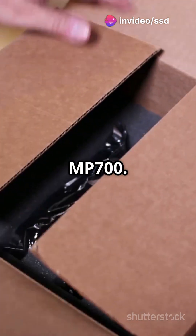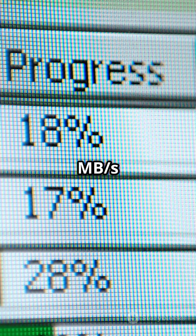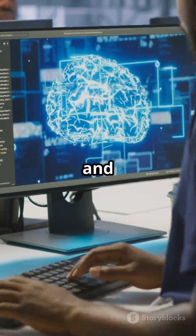Then there's the Corsair MP700. Up to 10,000 MB/s read and 9,500 MB/s write. Great for machine learning and 3D rendering.